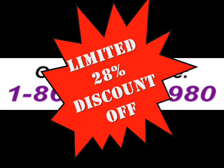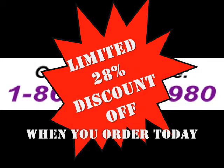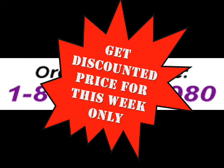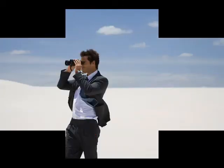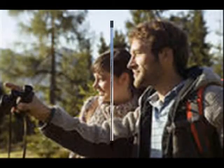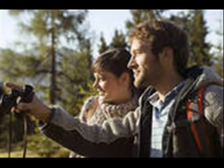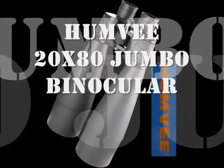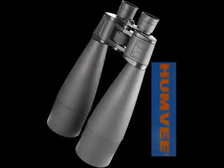Hurry! There's a limited 28% discount off when you order today. Can't order right now? Not to worry, because this discount is still offered for the next 7 days. Now, imagine yourself owning this kind of binocular generally used for precision viewing by the military. Wouldn't that be great? That's the Humvee 20x80 Jumbo Binoculars — try it out now!